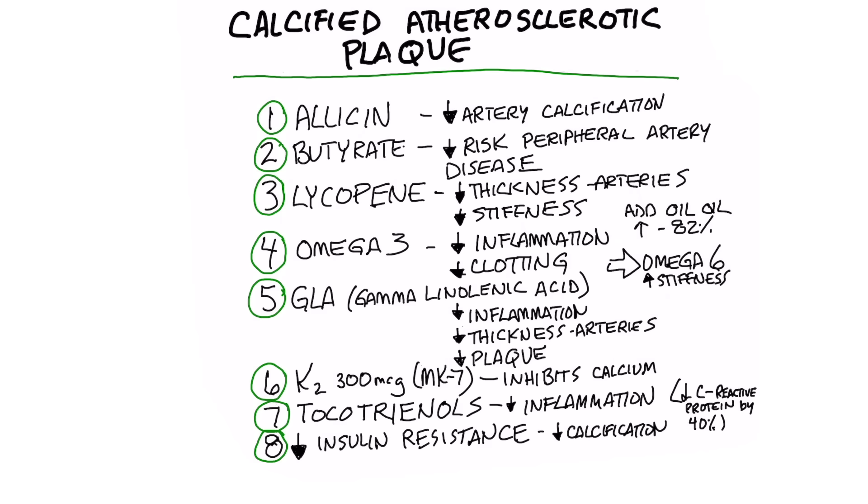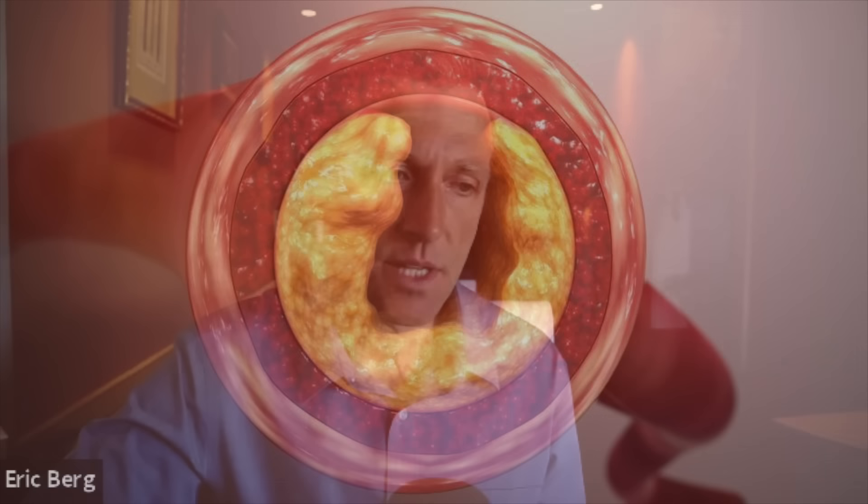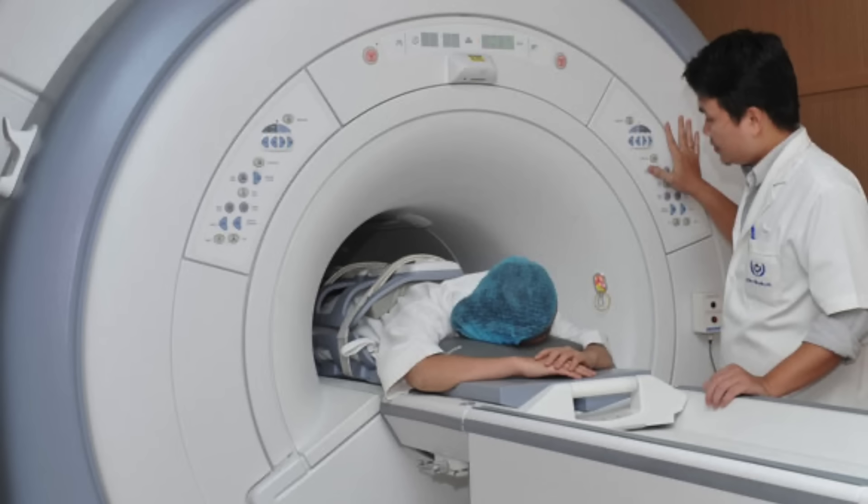We're going to talk about what to do if you have calcification in your arteries. There's a really good test that you can do to determine if you have calcium in your arteries — in fact, it's one of the best predictors of mortality. I put a link down below for more information on that. This video is on a protocol that I would recommend to help undo the calcification in your arteries.